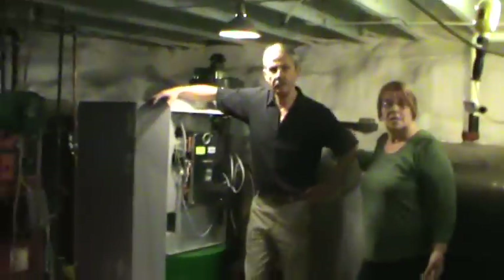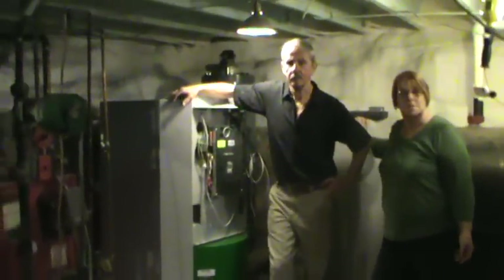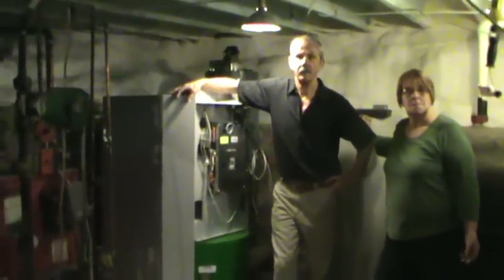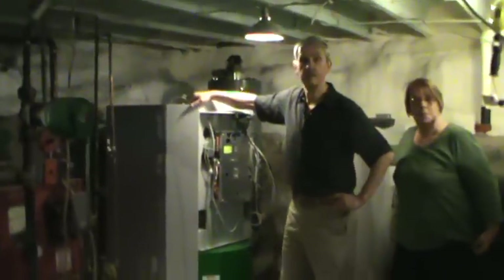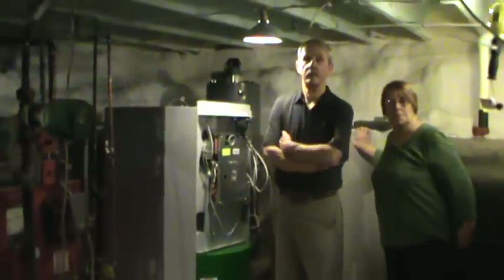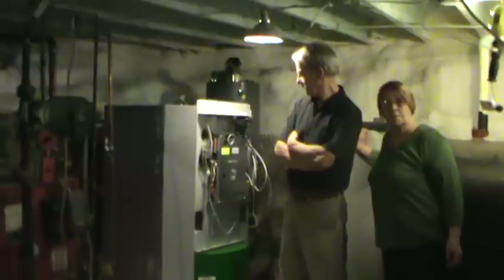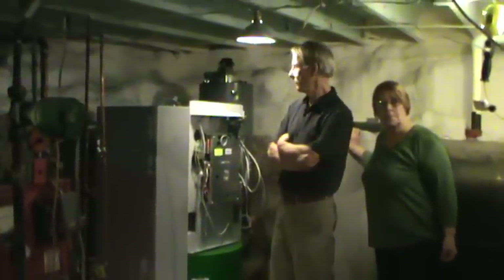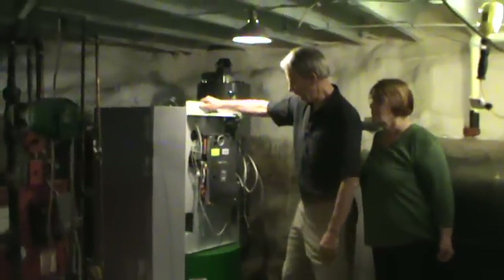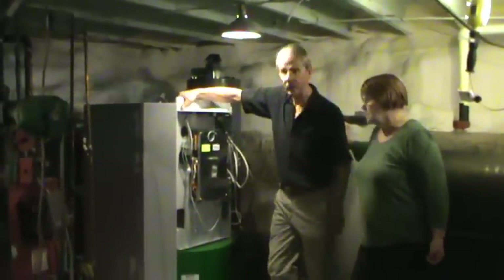I understand that they use the information from the home energy analysis to compute the size of the boiler that you needed, and that this comes in three different sizes. Those three sizes can then be broken down to numerous different output levels. So what did they decide for your unit? On this particular unit, it's a mid-size unit.